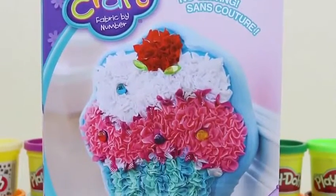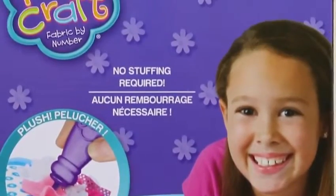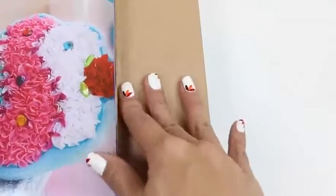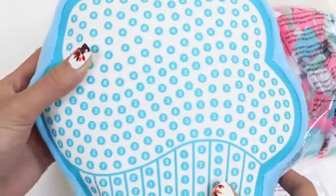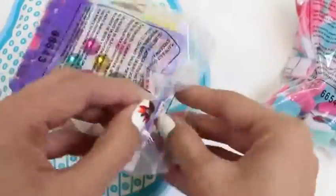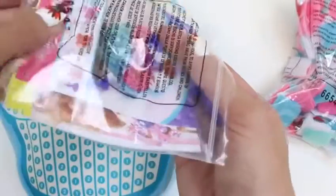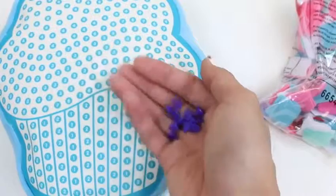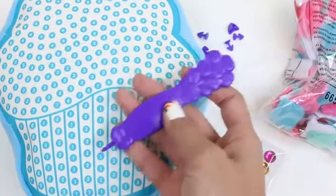Hey everyone, Awesome Disney Toys here! Today I'm super excited to bring you another Plushcraft set - we're gonna be making a cupcake pillow. Here's the back of the box, I can't wait to get started. We'll start by opening the box. There are all our fabrics and our pillow - it might look plain now but we're gonna color it up. Let's cut this tag off. Here's a bag of accessories and some little pens to stick on the jewels.